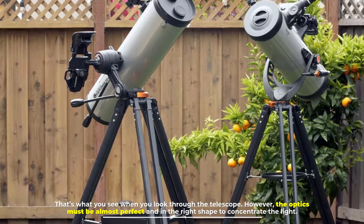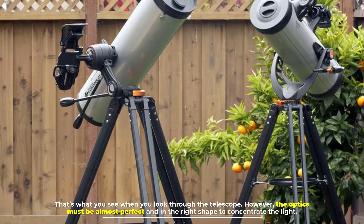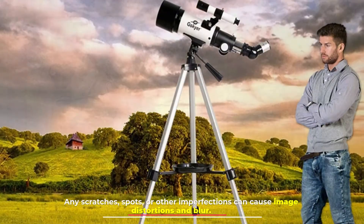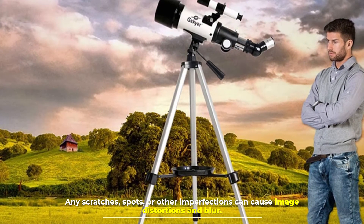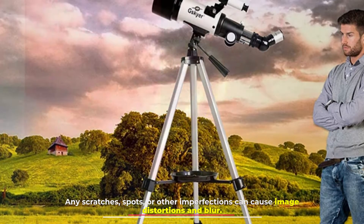The shape of mirrors or lenses focuses the light — that's what you see when you look through the telescope. However, the optics must be almost perfect and in the right shape to concentrate the light. Any scratches, spots, or other imperfections can cause image distortions and blur.